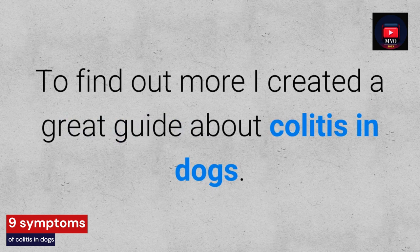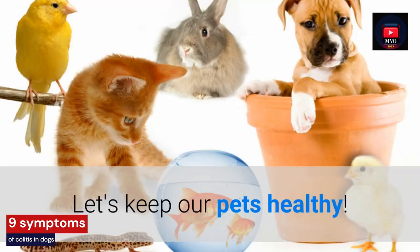To find out more, I created a great guide about colitis in dogs. Let's keep our pets healthy. Bye and thanks for watching.